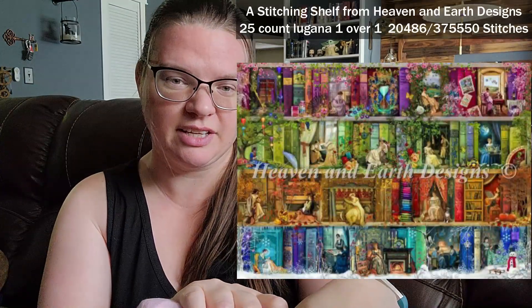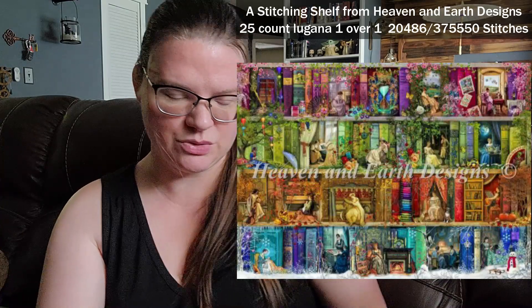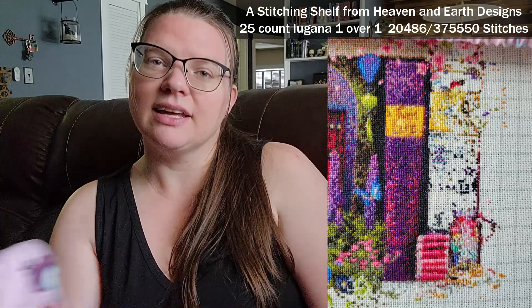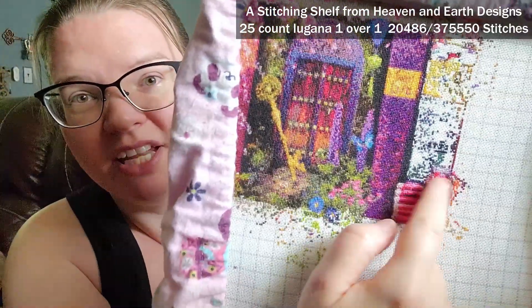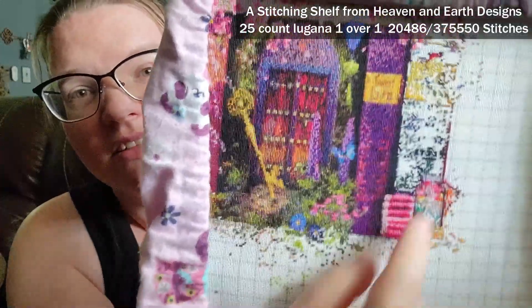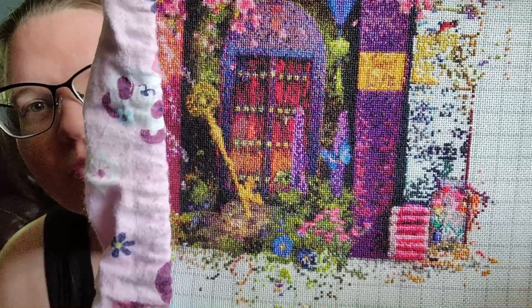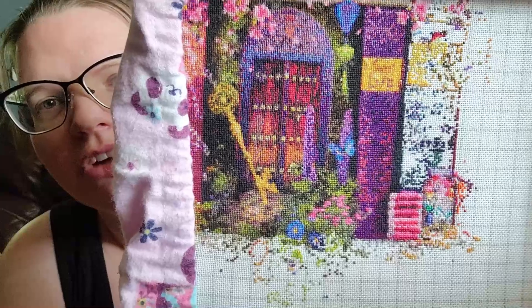On my stitching shelf I put in 225 stitches. I got a little bit more going in on the little jar. My plan, since there's so much confetti in here, is to do some and then start filling in with the same color instead of just moving around — because ugh. So I got a little progress on that section and some in the jar.